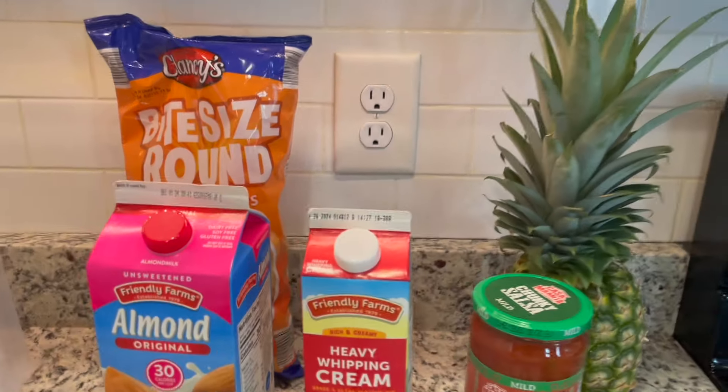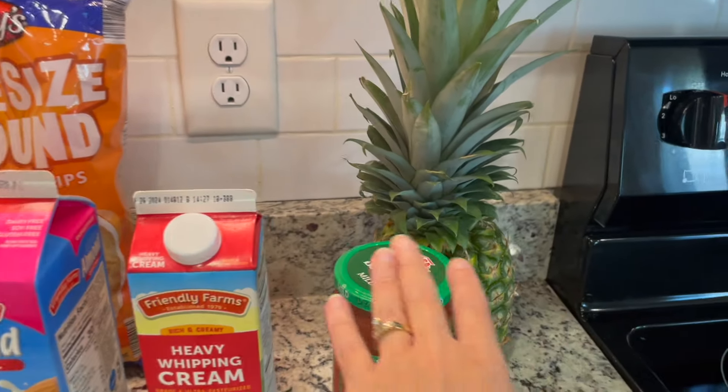There are more and more nights that my husband's not home for dinner — it won't always be like that, this is just a transition season we're in. So I didn't get a lot of food, but I'll show you what I did get.